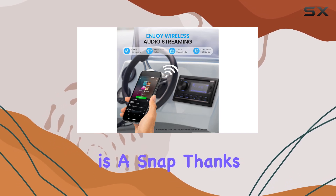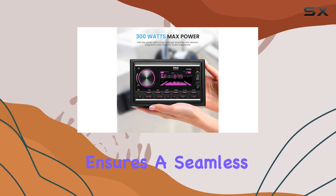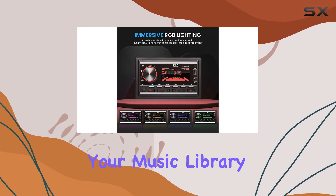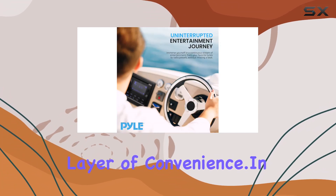Installation is a snap thanks to the universal double-DIN design, and the included wiring harness ensures a seamless setup process. The crisp LCD display and intuitive button and knob controls make navigating your music library a breeze, while the included remote control adds an extra layer of convenience.